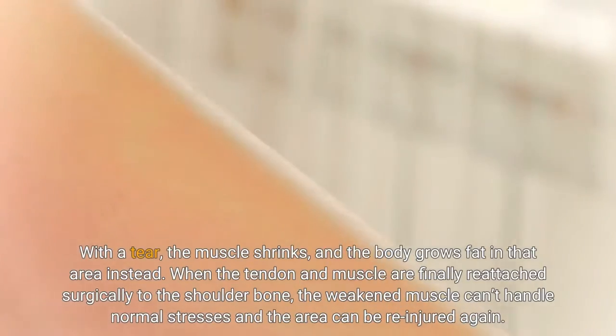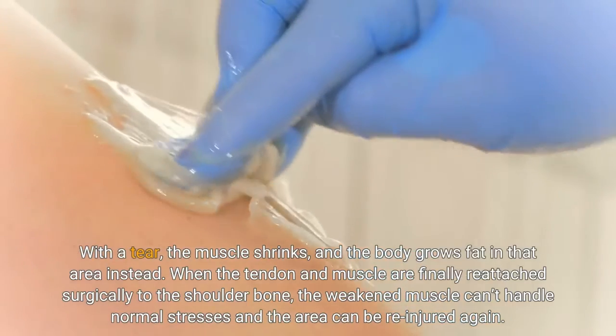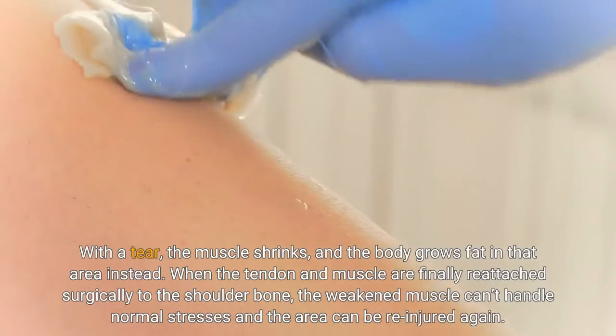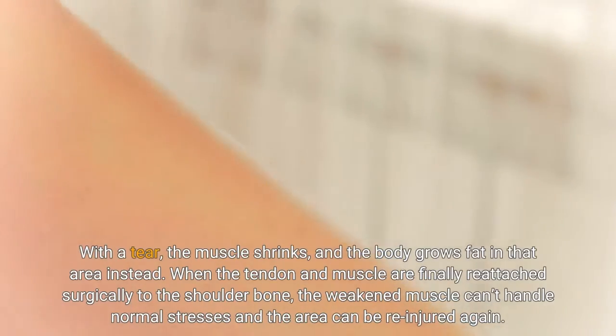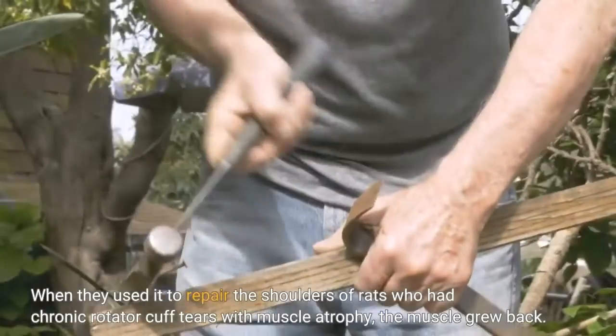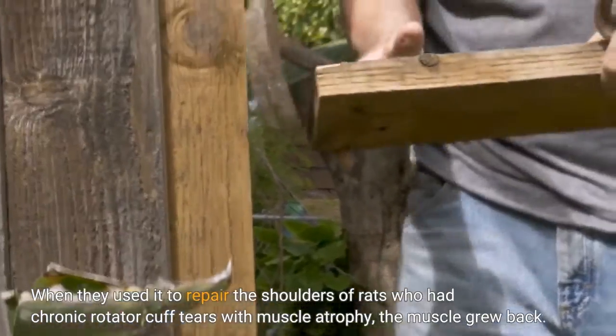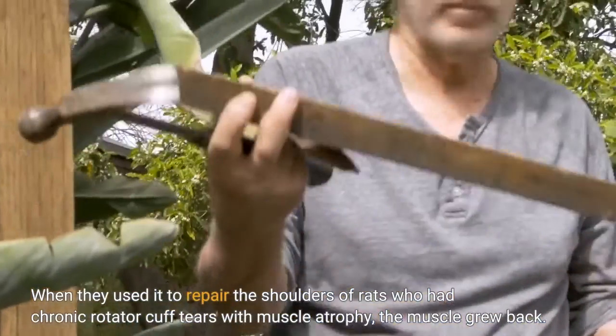When the tendon and muscle are finally reattached surgically to the shoulder bone, the weakened muscle can't handle normal stresses and the area can be re-injured again. When researchers used the matrix to repair the shoulders of rats who had chronic rotator cuff tears with muscle atrophy, the muscle grew back.